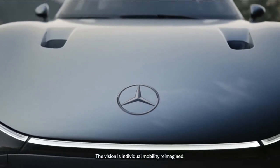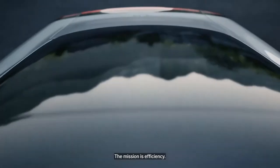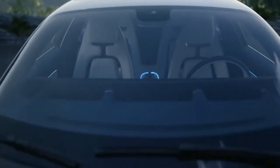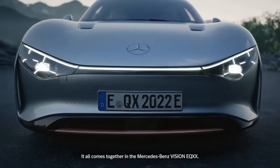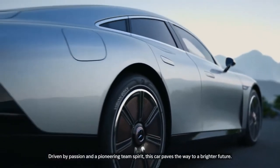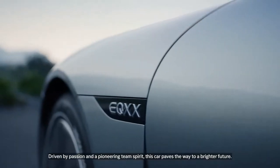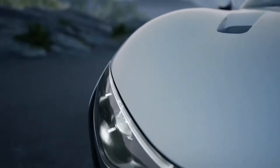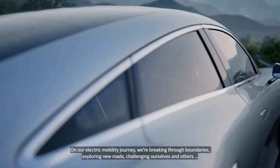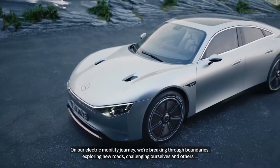The vision is individual mobility reimagined; the mission is efficiency. It all comes together in the Mercedes-Benz Vision EQXX. Driven by passion and a pioneering team spirit, this car paves the way to a brighter future on our electric mobility journey — breaking through boundaries, exploring new roads, and challenging ourselves and others.